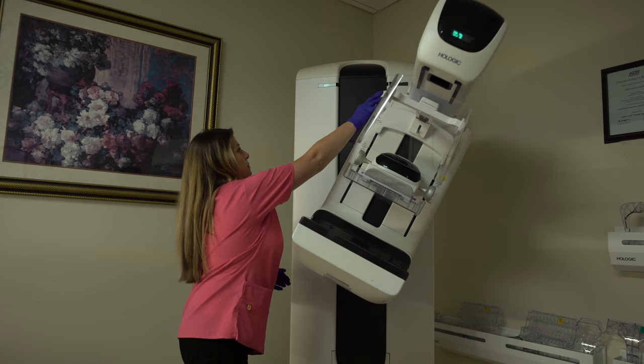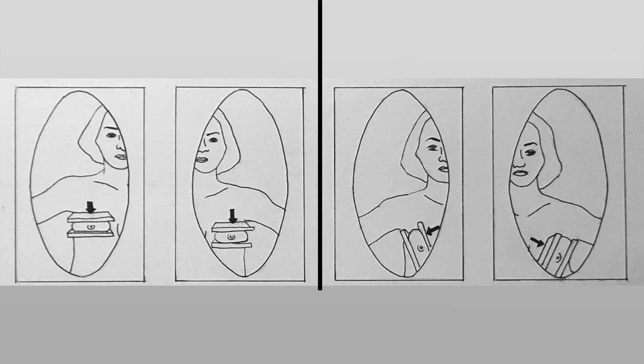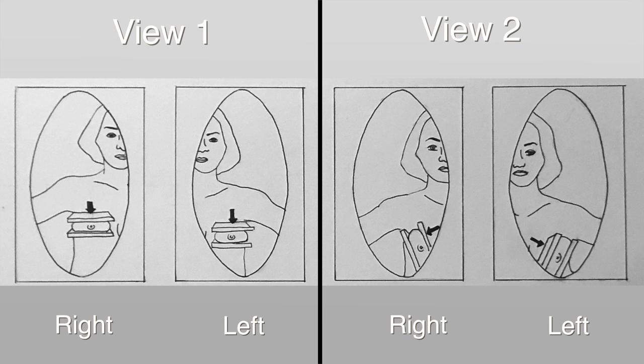Many women are concerned that this part of the procedure will hurt. It can be uncomfortable for some, but it shouldn't hurt. The technologist will proceed slowly — let her know the instant you begin to feel any discomfort. The entire procedure is then repeated for the other breast. In all, two pictures of each breast are taken: one top to bottom and one side to side.